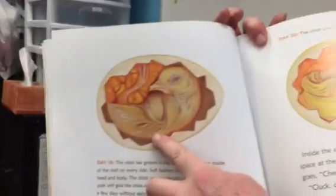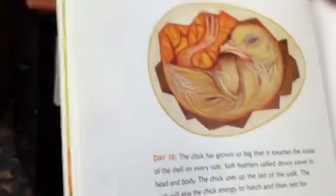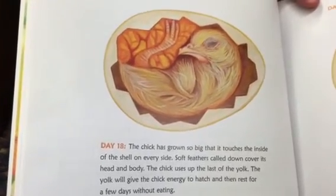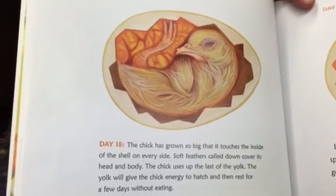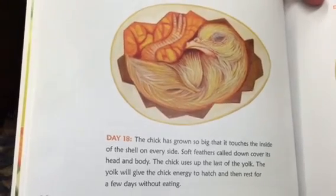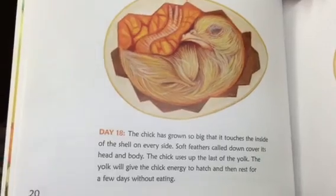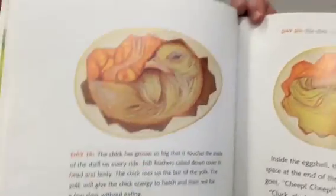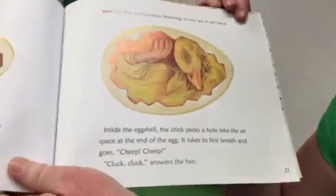Look at the chick now — look at it inside the egg. Day eighteen: the chick has grown so big that it touches the inside of the shell on every side. Soft feathers called down cover its head and body. The chick uses up the last of the yolk. The yolk will give the chick energy to hatch and then rest for a few days without eating anything. I wonder why the chick needs to rest — let's find out.